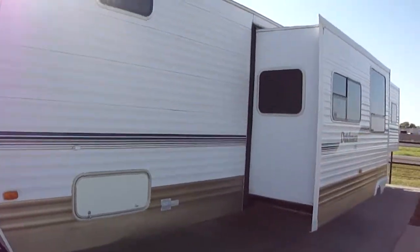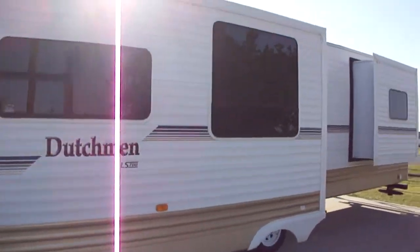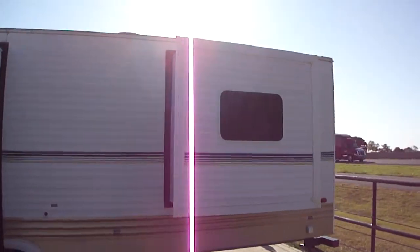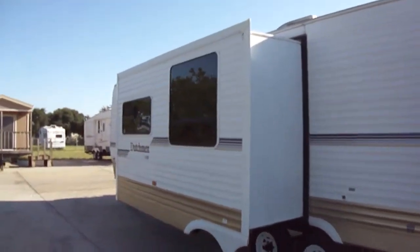It's in great shape, ready for you to go on your camping trip. The master has a slide so there's plenty of room to walk around the bed, and we'll take a look at that in just a moment.